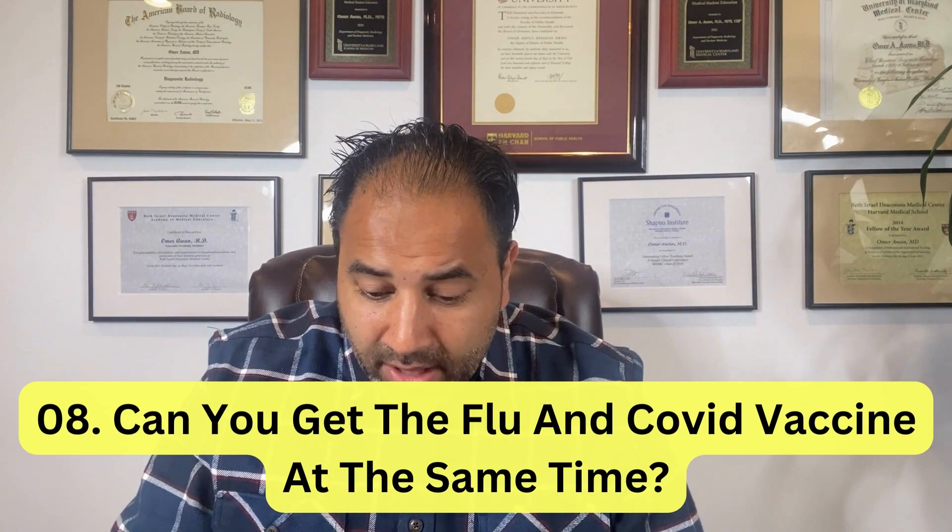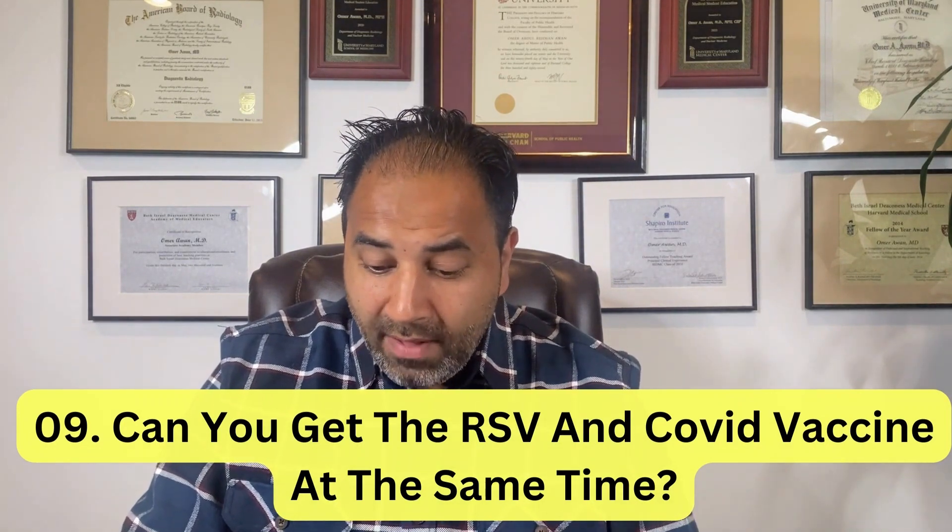Number eight: can you get the flu and COVID vaccines at the same time? Absolutely — in fact, you probably should, because if you do them at different times you may not follow up and get the vaccine. The flu shot is recommended for most people yearly, especially the elderly and healthcare workers. There's no harm or risk in getting them at the same time. As for RSV: some experts say you should not get the RSV and COVID vaccine simultaneously, but really it's because we don't have data showing one way or the other if it's effective.